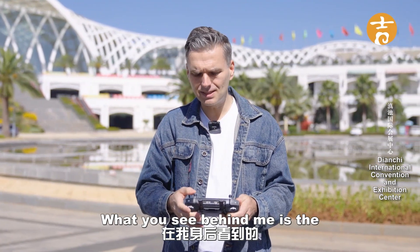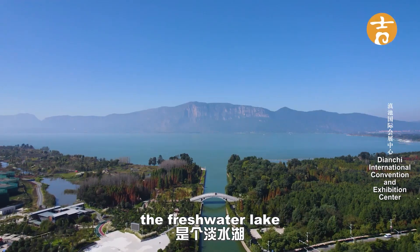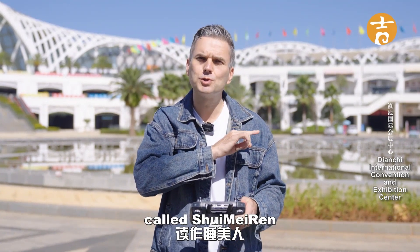Behind me is the convention center and in front of it is a lake called Gensha Lake — a freshwater lake in the middle of Kunming City. And beyond that you'll see a mountain called the Western Mountain, Shishan, which is almost like a Sleeping Beauty. It's called Shwemirin.